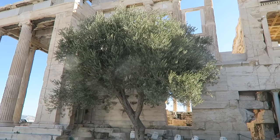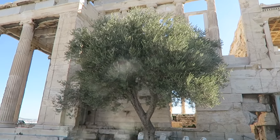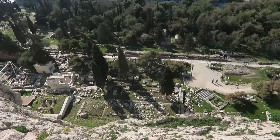So this is the sacred olive tree that sprang up when Athena struck the rock with her spear. Athena and Poseidon were having a contest for the patronage of the city, and Athena won. That's why this is called Athens and not Poseidon.